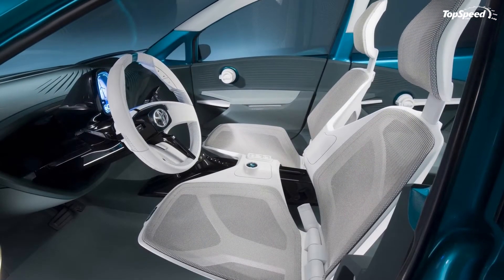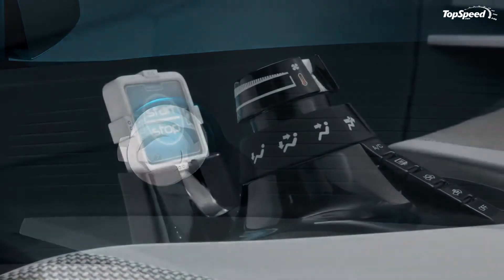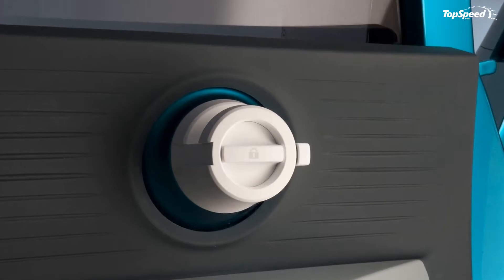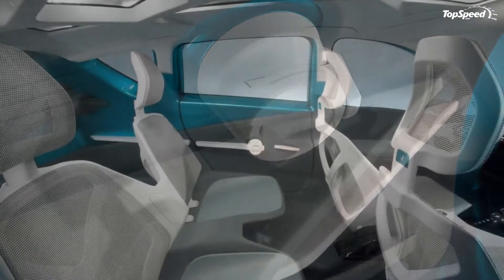We are not exactly as thrilled about the new Prius line as Toyota is, especially with so many up-and-coming hybrids on the market, but it's nice to know that Toyota isn't going to go down easy. That being said, head on over after the jump to catch some details on the Prius C concept.